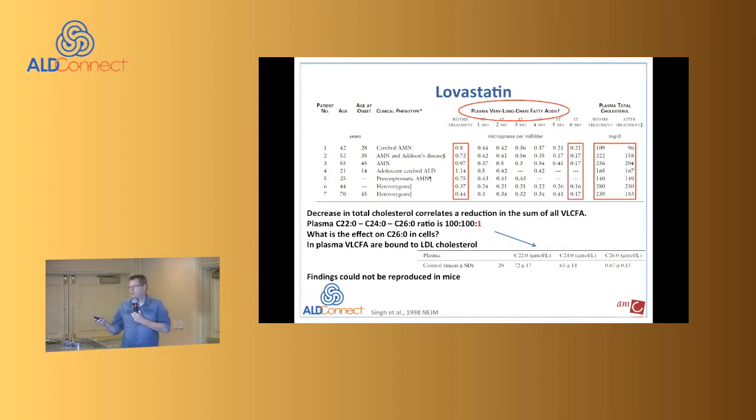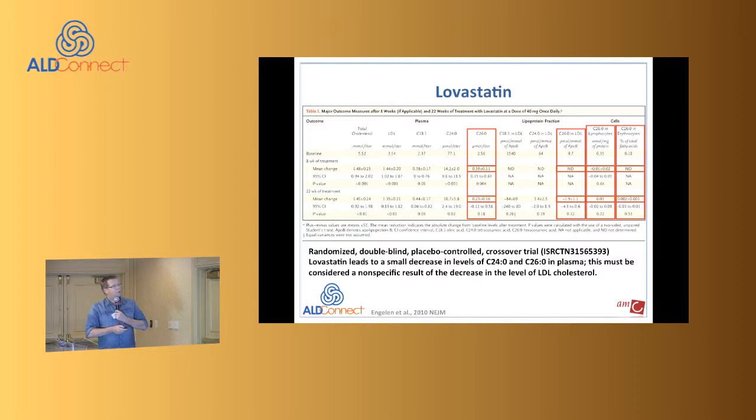When I got my PhD, I said one day we would do a proper placebo-controlled trial to find out if this is true. It took almost 10 years to do that trial. When we did — a randomized placebo-controlled trial registered at ClinicalTrials.gov — we showed that lovastatin does lead to a small decrease in C24 and C26 in plasma. That's true.